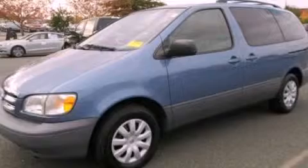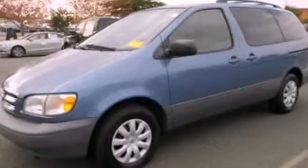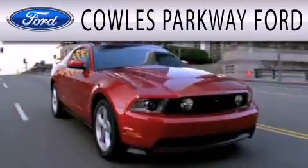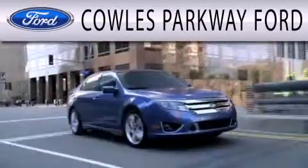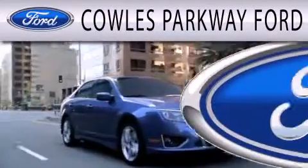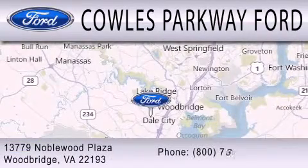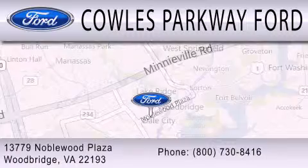Contact us today and schedule your opportunity to see this vehicle in person. Cal's Parkway Ford is dedicated to doing everything possible to ensure that the experience you have selecting your next vehicle is as pleasant as possible. We are located at 13779 Noble Wood Plaza in Woodbridge.